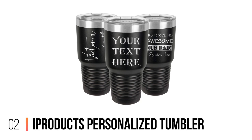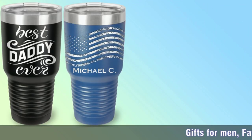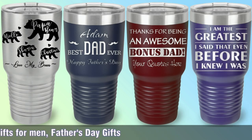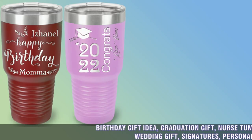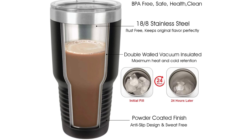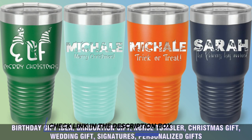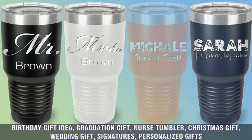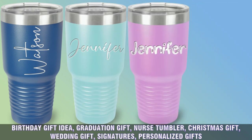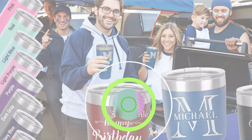2. iProducts Personalized Tumbler. Rimmed at the bottom and smooth at the top, this customizable tumbler is an ode to the classic mug design. It makes for a great birthday and anniversary present due to its limitless personalization, which includes a variety of vibrant color options. The tumbler's stainless steel build features double-wall insulation that keeps your beverage at the perfect temperature. Because of its design, the tumbler is easy to hold and much more slip-resistant than regular varieties.